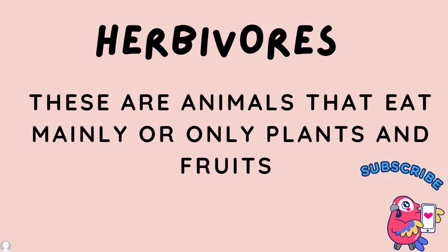Today we'll be talking about herbivores. What are herbivores? Herbivores are animals that eat mainly or only plants and fruit to survive.